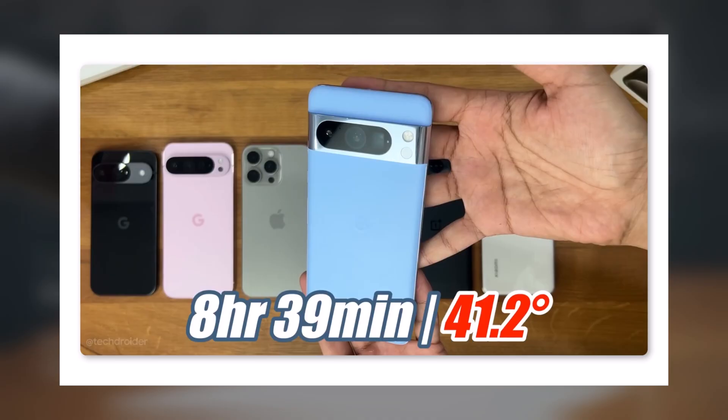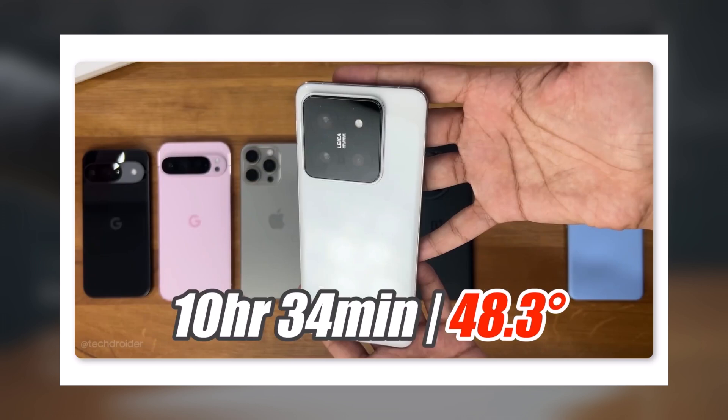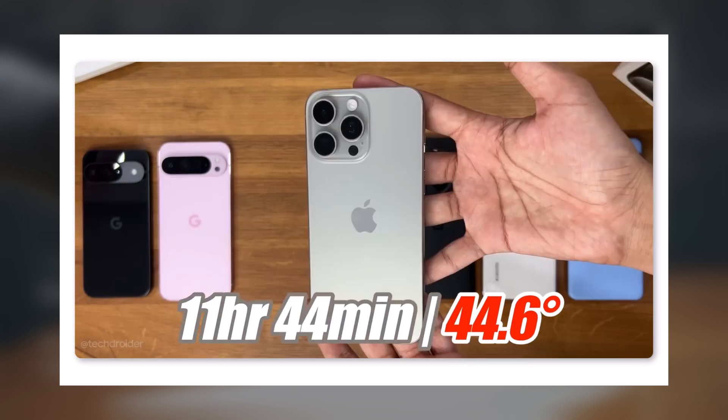Final results: The Pixel 8 Pro was the first to shut down after 8 hours and 39 minutes. The Pixel 9 series surprised everyone by lasting 10 hours and 25 minutes without overheating. Xiaomi 14 Pro followed with 10 hours and 34 minutes, though it did overheat. Samsung's Galaxy S24 Ultra lasted 10 hours and 47 minutes but struggled with heat management, reaching 50.4 degrees Celsius. OnePlus 12 lasted 11 hours and 17 minutes after a software update. The clear winner was the iPhone 15 Pro Max, which lasted an incredible 11 hours and 44 minutes.